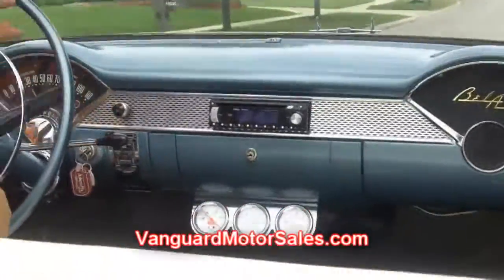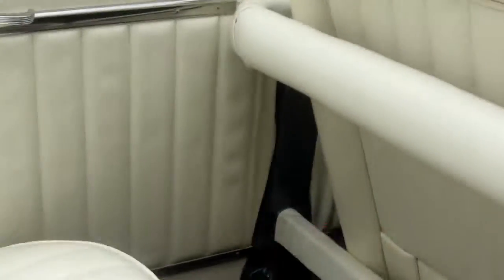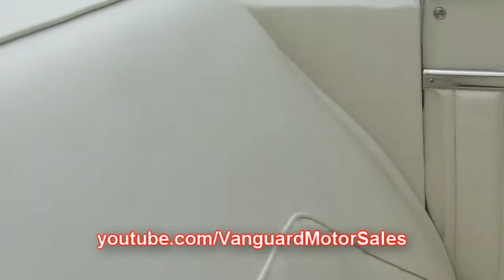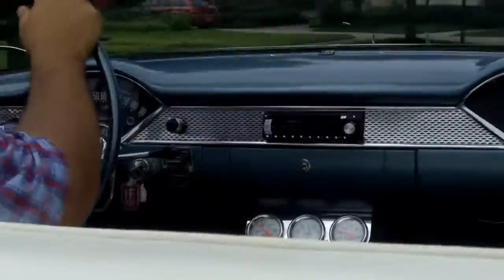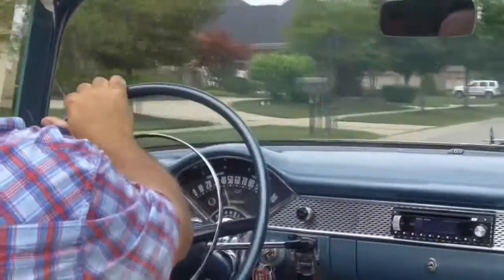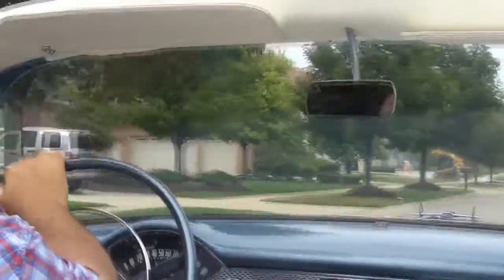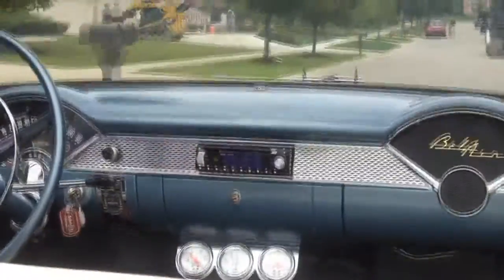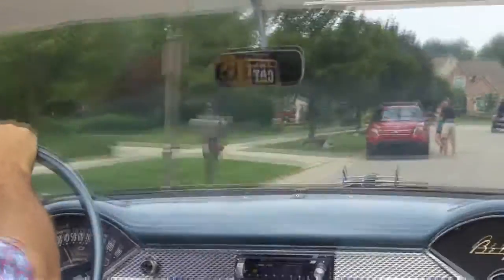Remember, join us at VanguardMotorSales.com and sign up for Facebook, Twitter, and YouTube so you can see cool cars like this before they're even offered to the public. Also, go to ClassicCarBuyingSecrets.com and download the 7 Deadliest Mistakes to Buying a Classic Car Online. Vanguard is dedicated to serving the public, and that's why we carry 100% feedback on eBay and also on transactions off of eBay. So do yourself a favor and buy a classic car from Vanguard Motor Sales.